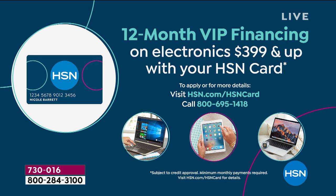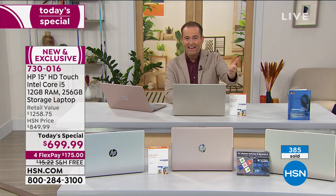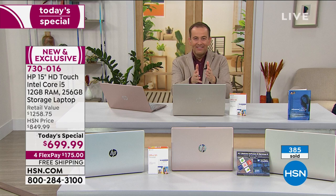If you do not have an HSN credit card, you are absolutely not left out in the cold. If you have any major credit or debit — Visa, MasterCard, American Express, Discover, any of the big ones — you can take our best value ever and break it down into four payments of $175. The next payment comes out the next month and then the next month until it's paid off.